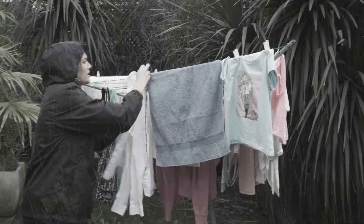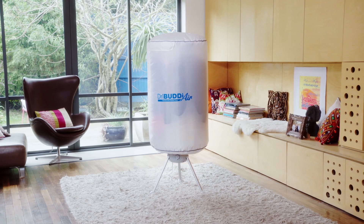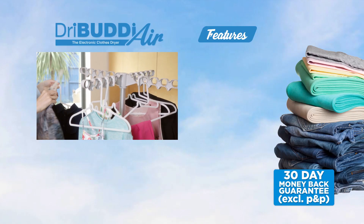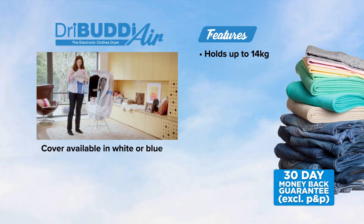Don't be at the mercy of nature and the elements. You can have that summer's day feeling every day with the Dry Buddy Air. The Dry Buddy Air's sturdy frame will hold up to 14 kilos of washing, drying your clothes quickly and all in one place.